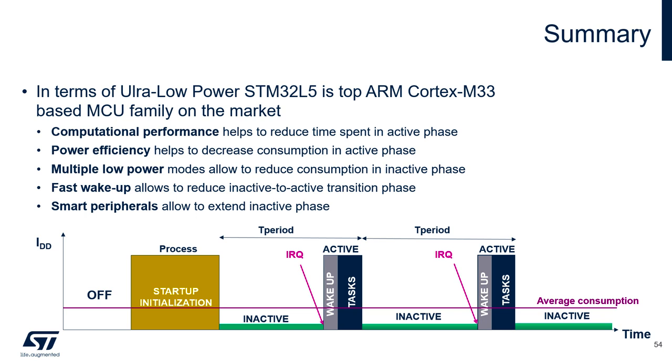It is also very power efficient, especially thanks to the internal SMPS. It has a wide variety of low power modes that enable fitting any application needs.